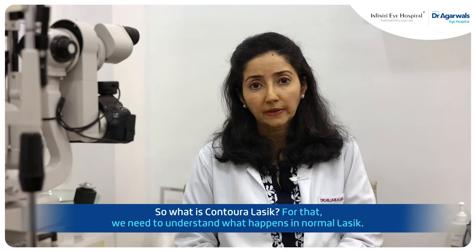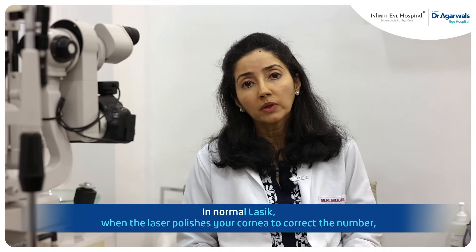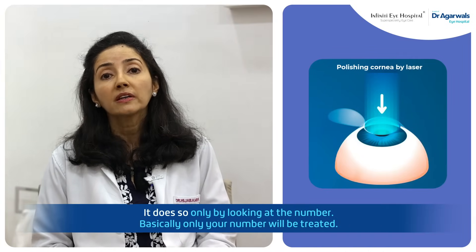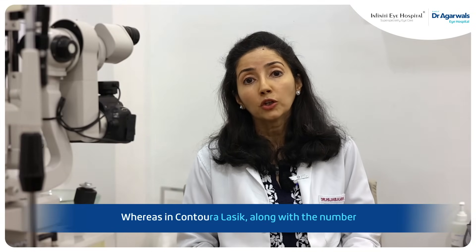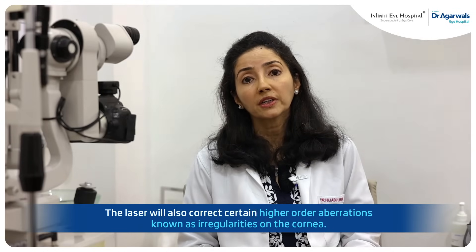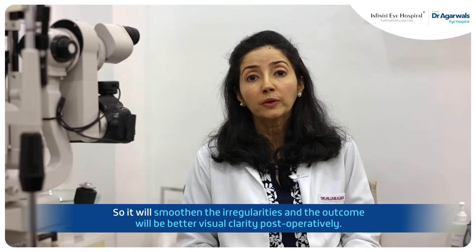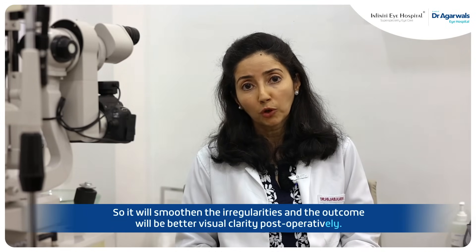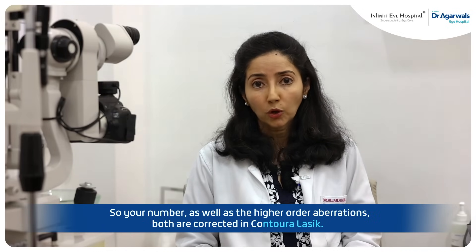So what is Contoural LASIK? For that we need to understand what happens in normal LASIK. In normal LASIK, when the laser polishes your cornea to correct the number, it does so only looking at the number — basically only the number will be treated. Whereas in Contoural LASIK, along with the number, the laser will also correct certain higher order aberrations, known as irregularities on the cornea. So it will smoothen the irregularities and the outcome will be better visual clarity postoperatively. So your number as well as the higher order aberrations, both are corrected in Contoural LASIK.